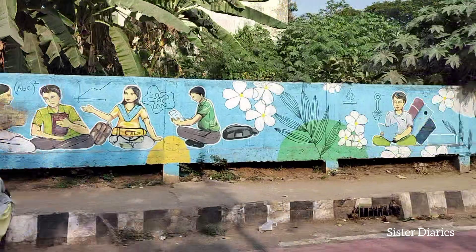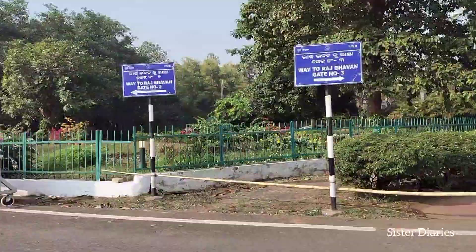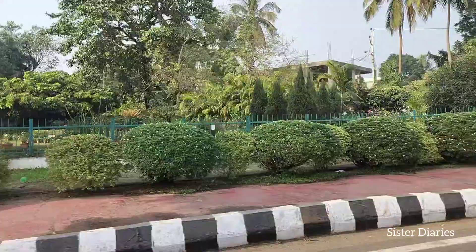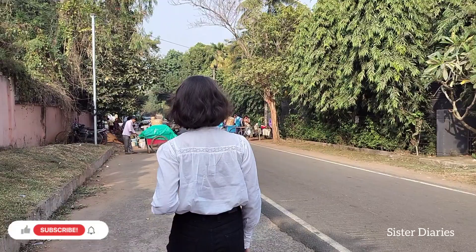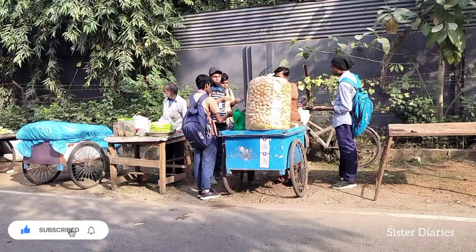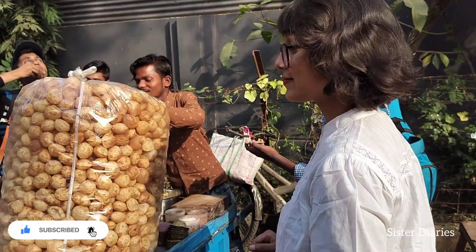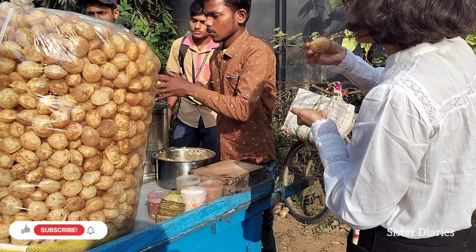Today's blog is about Governor House, Rajbhavan, in Bhubaneswar and Siripur. You can see how we spent our day — the entry gate is on the other side so we went around. It was around 3 o'clock and we had seen some food stalls on the way. At the end of the day, as usual, we went to eat pani puri.